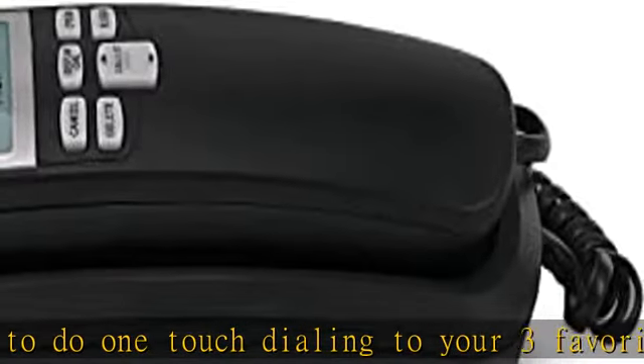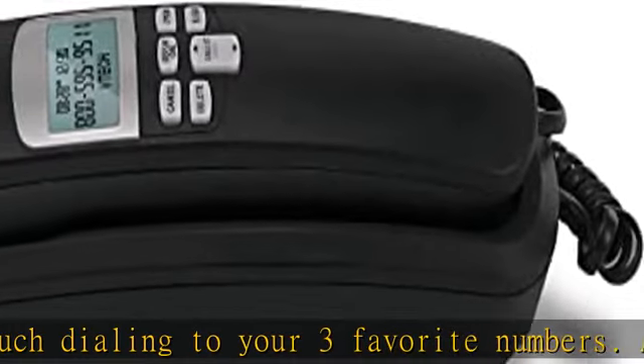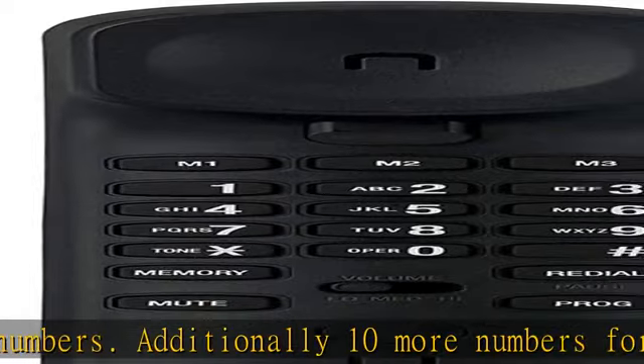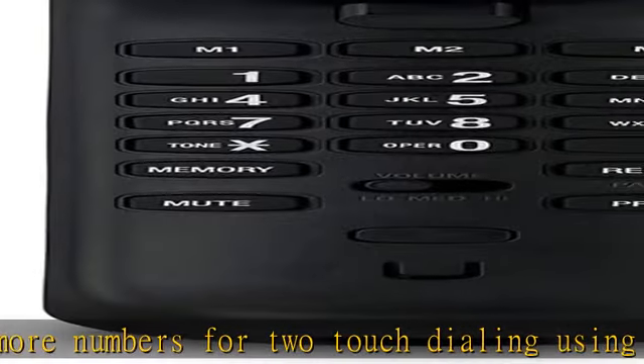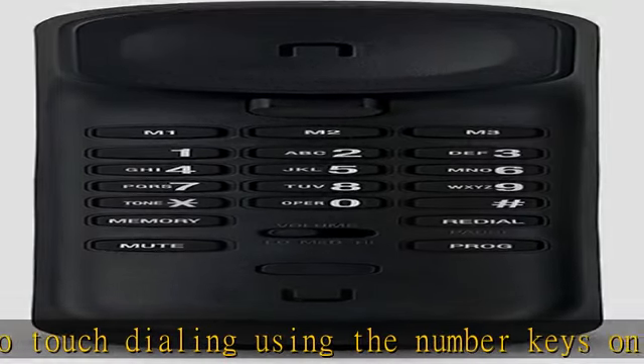Standby time over one year and talk time over six months. Handset will indicate low battery when required. Easy wall mountable — this phone was designed to easily hang on the wall of your home and office so that you can keep on doing your activities and be able to take the call when required.